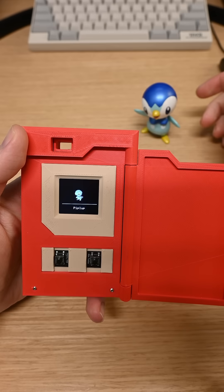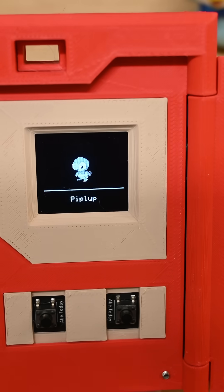It will actually talk and tell us everything about this Pokémon, and if you want to see that, you can check out the full video that's on my channel and linked in the bottom left.